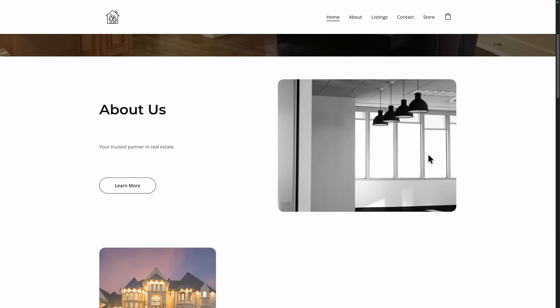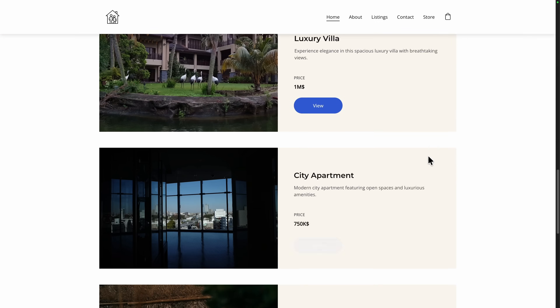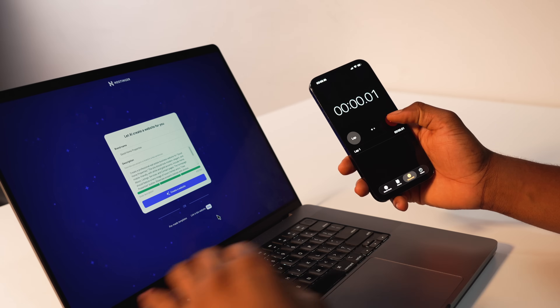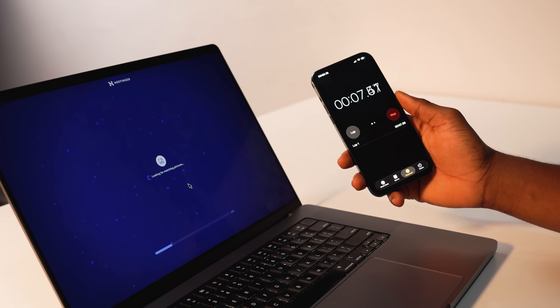In this video I'm going to show you the fastest way to build a modern, clean, and professional website using Hostinger AI website builder. When I started building websites years ago, a simple website would take you several hours to make, but now with this AI you can just enter a simple text prompt and in less than 30 seconds it will generate the first draft of your website for you.